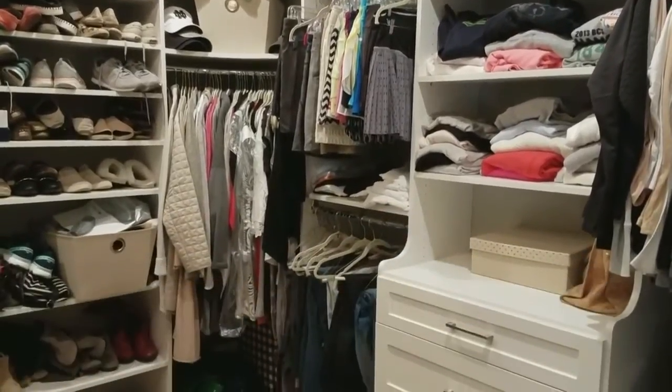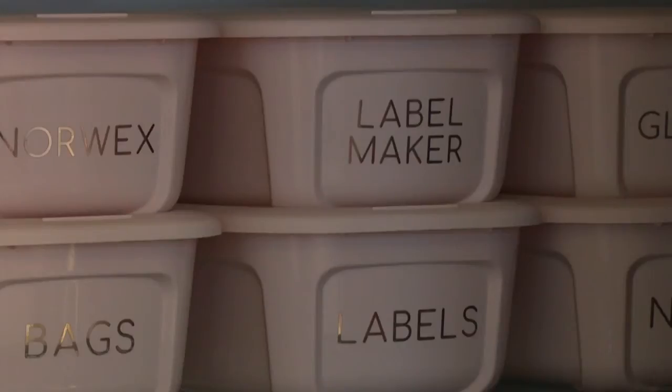Start off with the easiest or smallest rooms and separate your items accordingly. We always suggest just using regular boxes to set aside stuff for donations, recycling, or garbage.